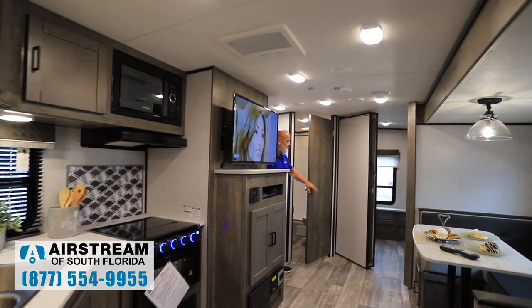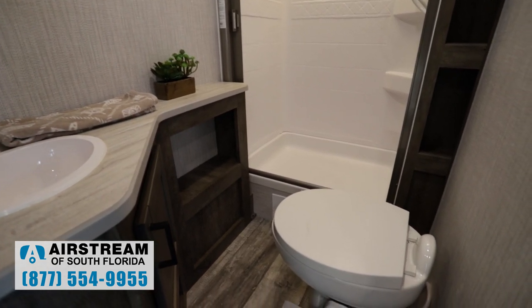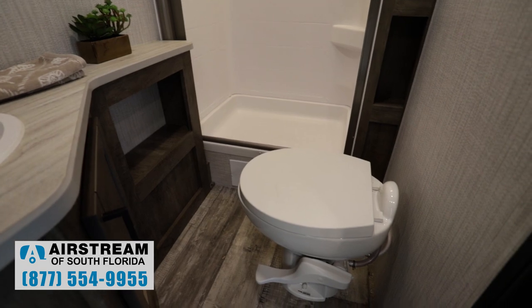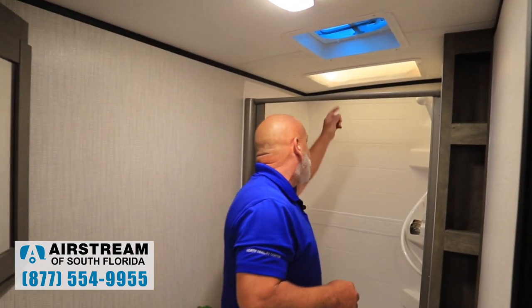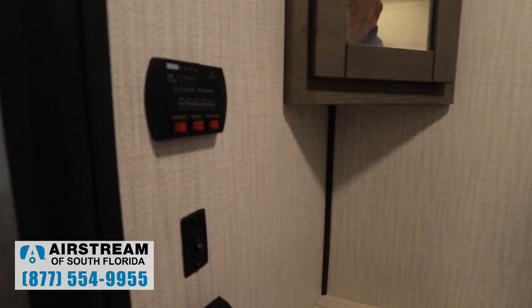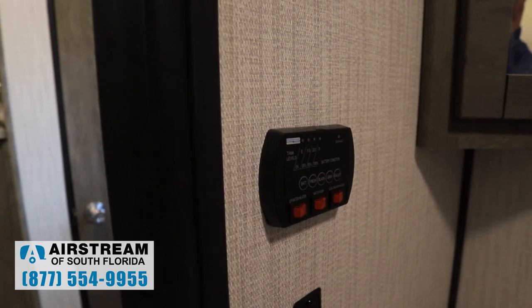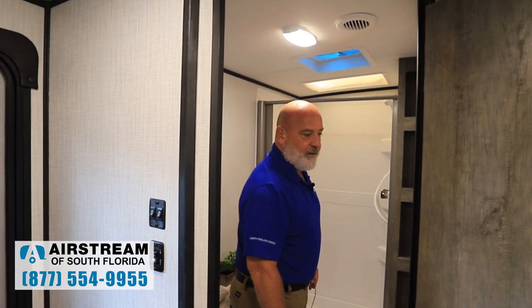I'm going to open up the bathroom door here, and you're going to see a very nice-sized shower with storage over here on both sides. You have a porcelain toilet — no plastic toilet in this trailer. It's quality from start to finish. You've got a fan here that draws air out from your shower, and a nice skylight that gives a little extra headroom. The tank monitor here also controls your water heater — it's either propane or electric — and it monitors your battery, fresh tank, black tank, and both gray tanks. You've also got a nice medicine cabinet. Very roomy bathroom for a 25-foot RV.